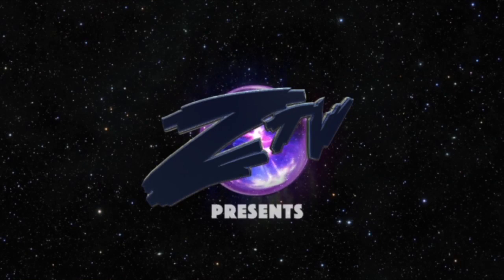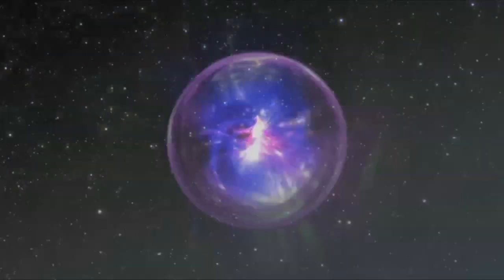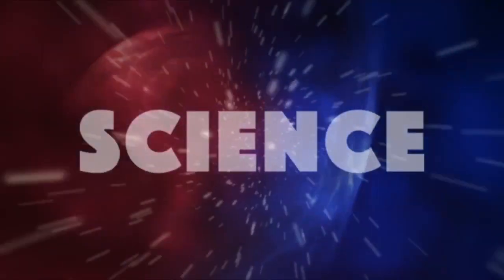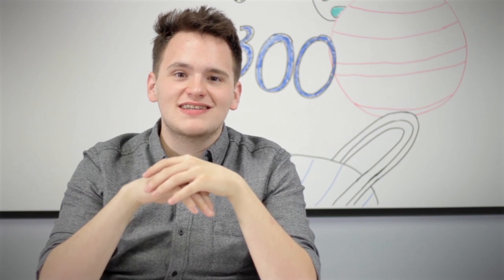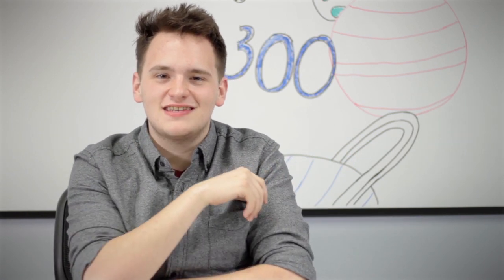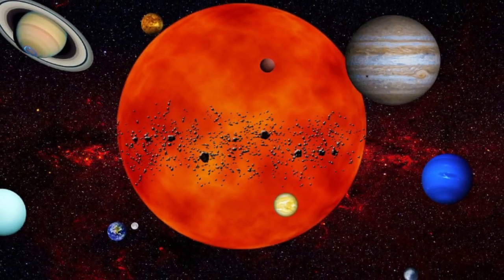There has to be other options for us to sustain life, right? What if I told you there is, and it's in our very own solar system? Hello, and welcome to 300 Seconds of Science. I'm Adam Bonomo, and we have some very exciting news for the citizens of planet Earth today. There are possible places in our own solar system that have the ability to sustain life!